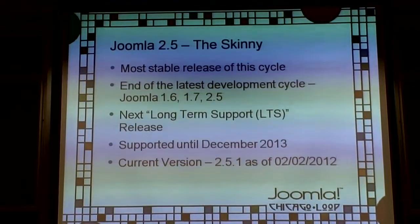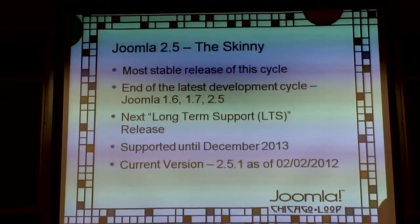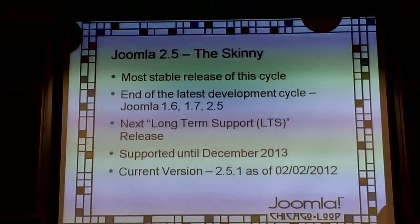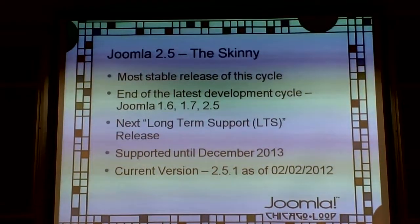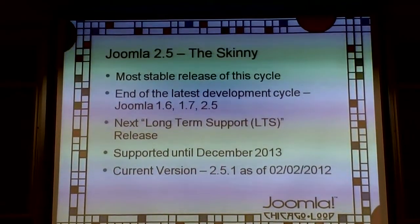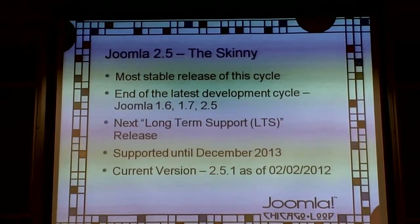I recommend updating both, especially if you installed 2.5.0, because there were some issues. There were about 10 or 15 things fixed in the last week — a big push by the bug squad to get a lot of stuff taken care of.